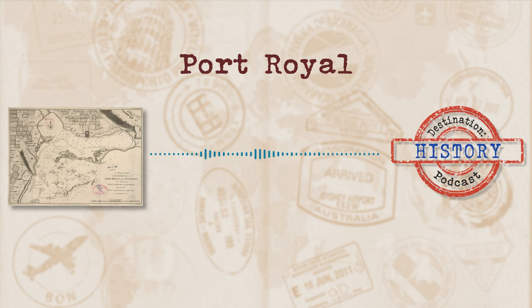So throughout the duration of the earthquake, Port Royal and the people living there may as well have been living on a city built on water. Buildings, roads and people were all sucked into the ground. And with the tsunami that followed pretty closely behind, about 2,000 people were killed.